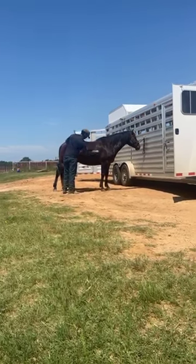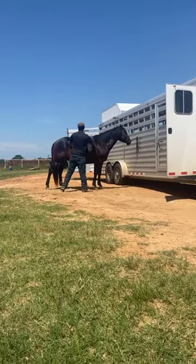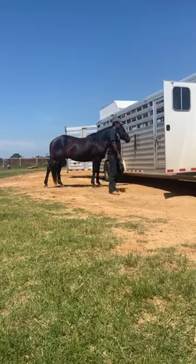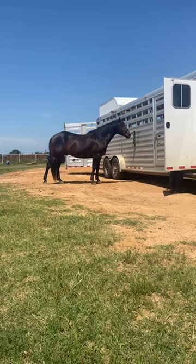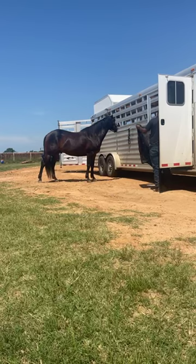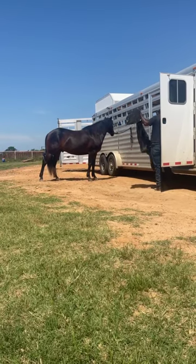If you day work, he will work a rope — you can heel off of him. He was started on the barrels, and I have a video of Stephanie Fryer, who's been to the NFR. She was over at Corbin's in training and cruised him through just nice and easy. Just a super nice horse.